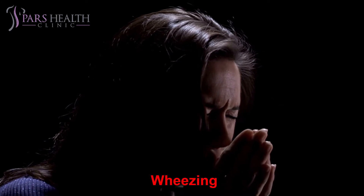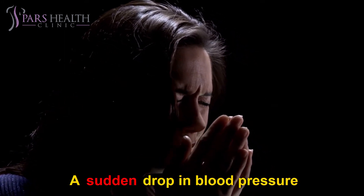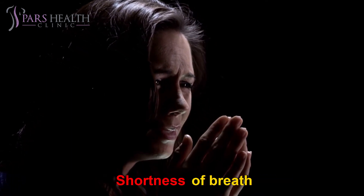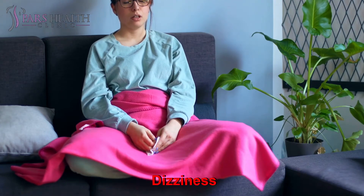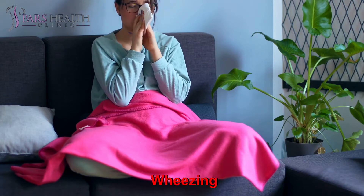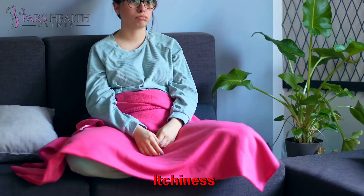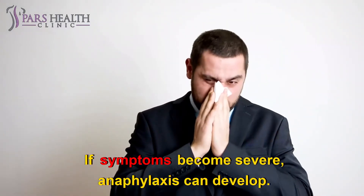Insect stings: wheezing, significant swelling at the site of the sting, a sudden drop in blood pressure, itchy skin, shortness of breath, restlessness, hives or a red and very itchy rash that spreads across the body, dizziness, a cough, chest tightness. Medication: wheezing, swelling of the tongue, lips, and face, a rash, itchiness. If symptoms become severe, anaphylaxis can develop.